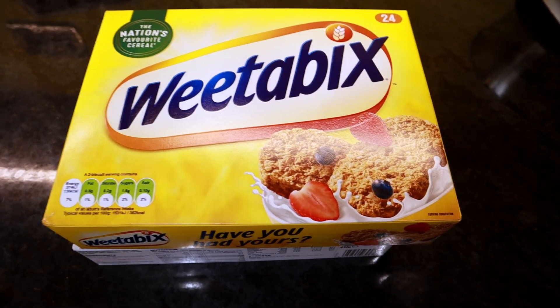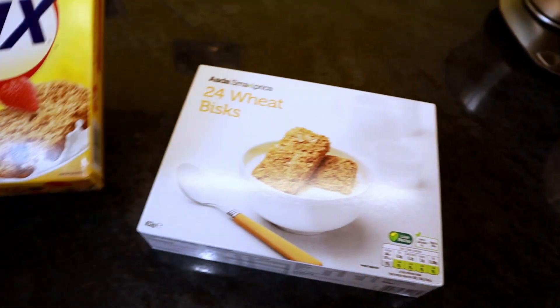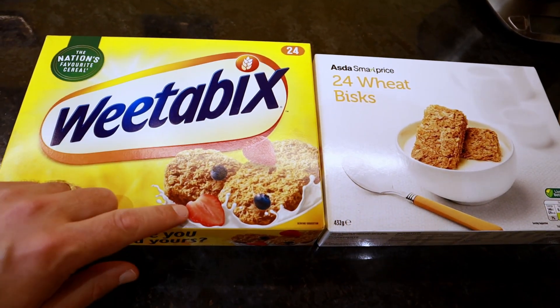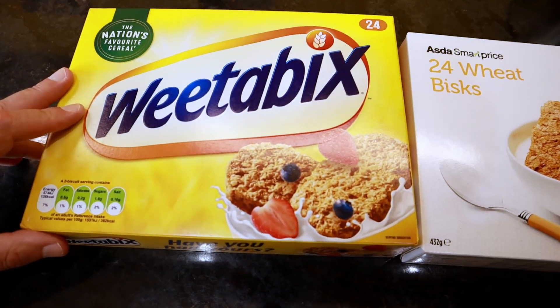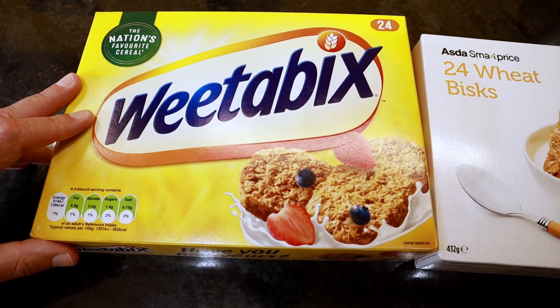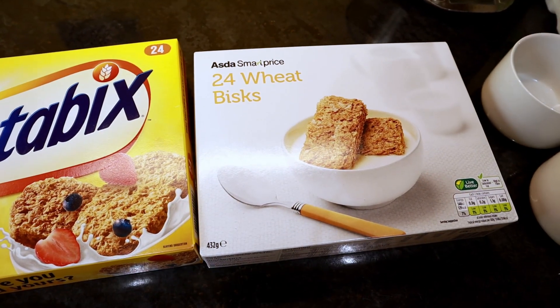One reason could be that the biscuits are slightly larger on the branded product. We'll put that further to the test when we open them and stick them on the weighing scales. We did have a discussion about the box. This one is obviously colourful. It does make you wonder though — are strawberries and blueberries included, or is that an indicator that you probably need to add some of those to help with the taste? We'll decide that when we test them later on.